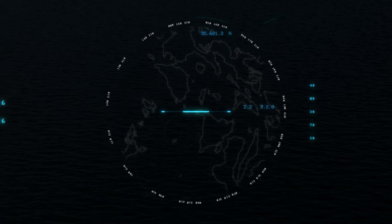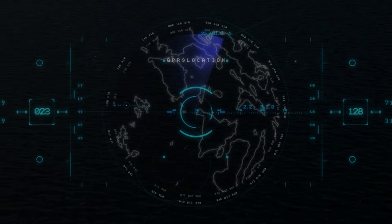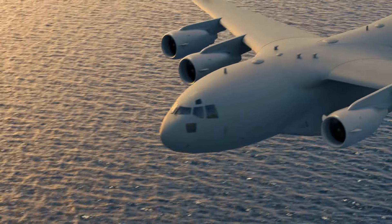Sea gliders are a perfect fit for the high-speed logistics mission in the Indo-Pacific, where island-hopping and contested environments are driving a reversion to World War II-style expeditionary tactics.